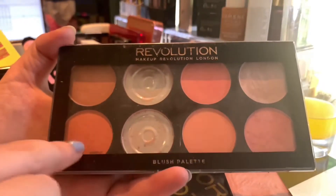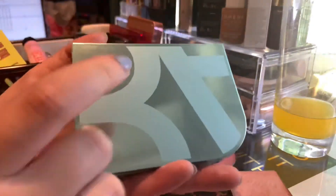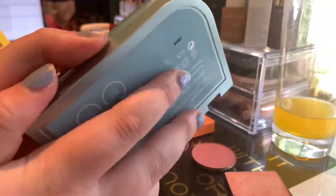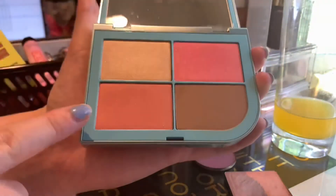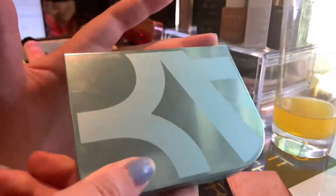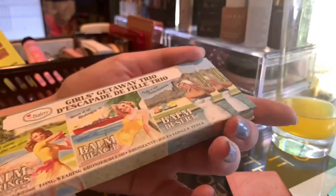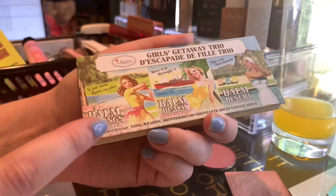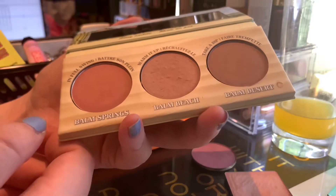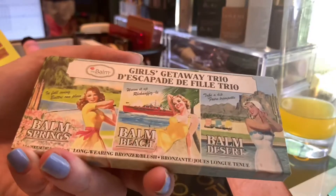I count all the other ones in that palette as blushes too, so I have seven left. Then this is the Beauty Act Iconic Shimmer Kit — you saw this in my bronzer section. We have two blushes: a coral one and a bright pink with some gold shimmer. You will also see this again in my highlighter section. Then we have the Balm Girls Getaway Trio — this time I'm showing Balm Springs and Balm Beach. These are really pretty. This palette in all is really pretty — I really love it and it's good for travel when we can travel again.